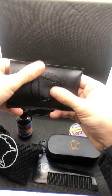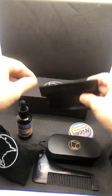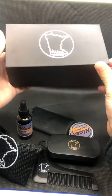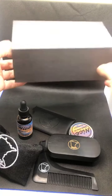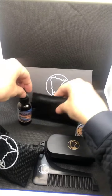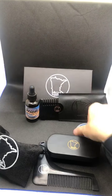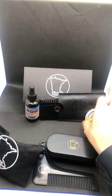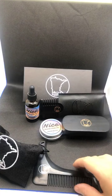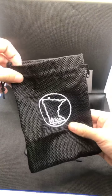Also comes with a wooden comb — wood, because plastic pulls and wood glides. Got that nice carrying case. Got the beard oil, got the comb, got our brush, and we got our carrying bag for everything to fit in.